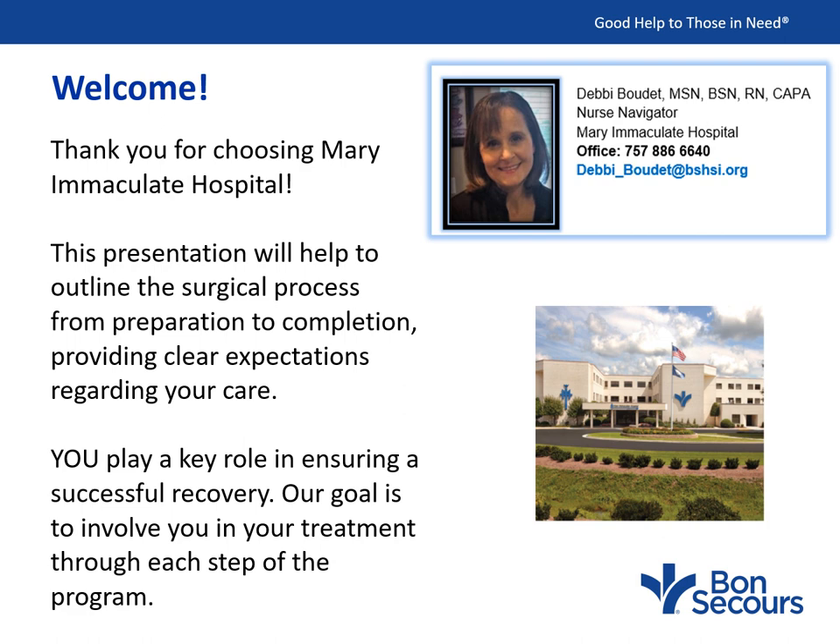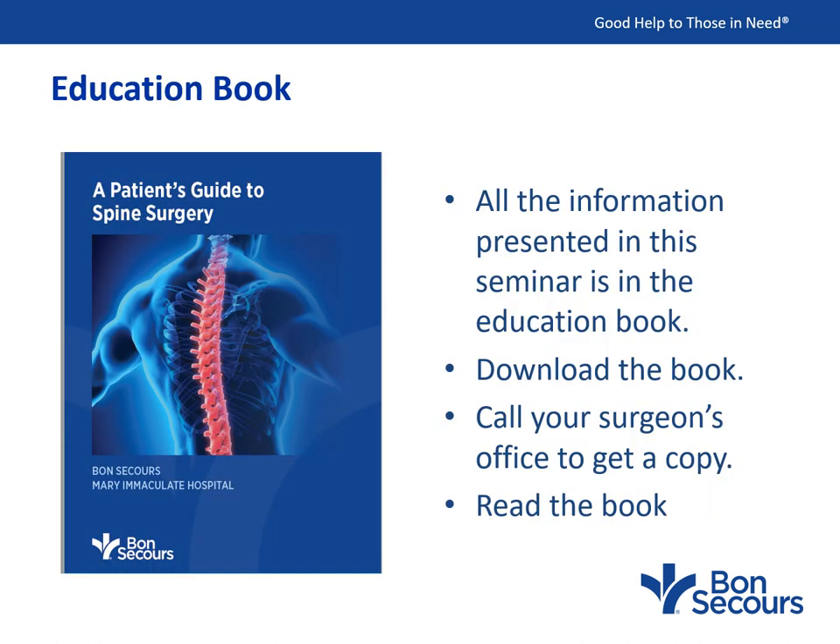Please feel free to email me or call me if you have any questions. All the information presented in this seminar can also be found in the education book about your shoulder replacement. You should have gotten a copy from your surgeon's office. However, if you did not get a copy, you can download one by closing out this seminar.